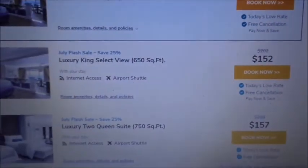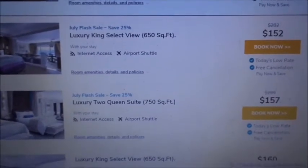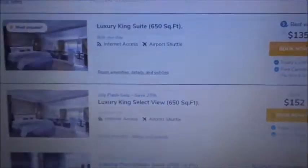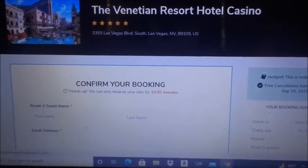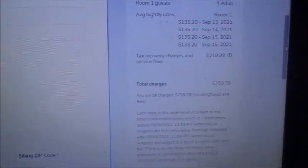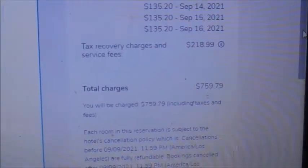The Venetian website shows $135 for the king suite, $152 for the base price, and $157 — still with taxes and fees on top. I clicked the lowest option at $135, hit Book Now, and the entire total booking directly through their website comes to $759. So Hotels Etc. saves you about $209 compared to booking direct.